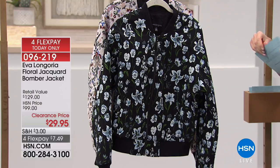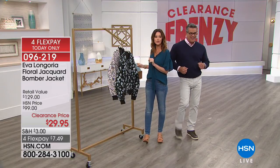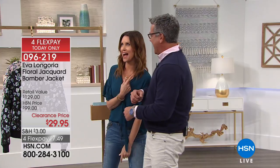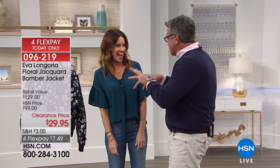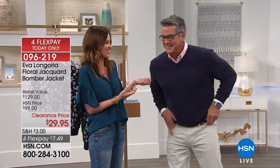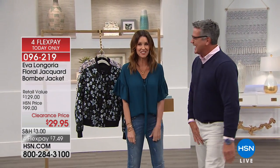They look different enough though that I think you could probably get away with getting one of each. Extra small through 3X. You know if there's like a cool, bohemian funky jacket out, I gotta come out. You just like to throw out the word bohemian. Is there any fringe? You know how much I love fringe?